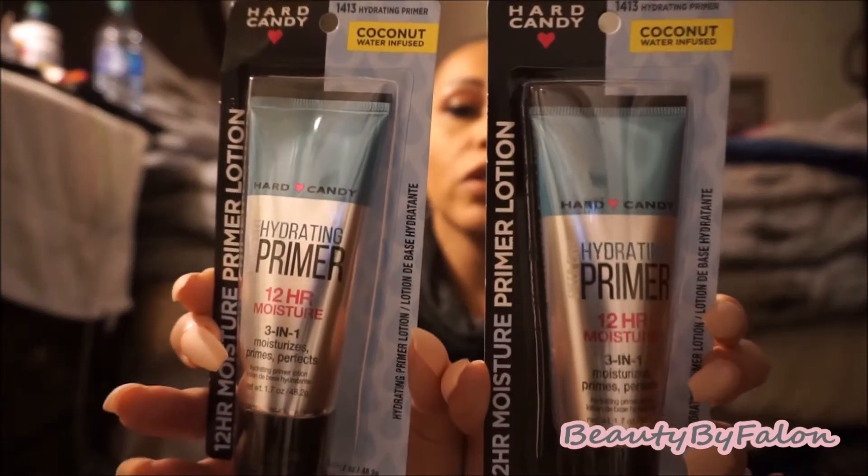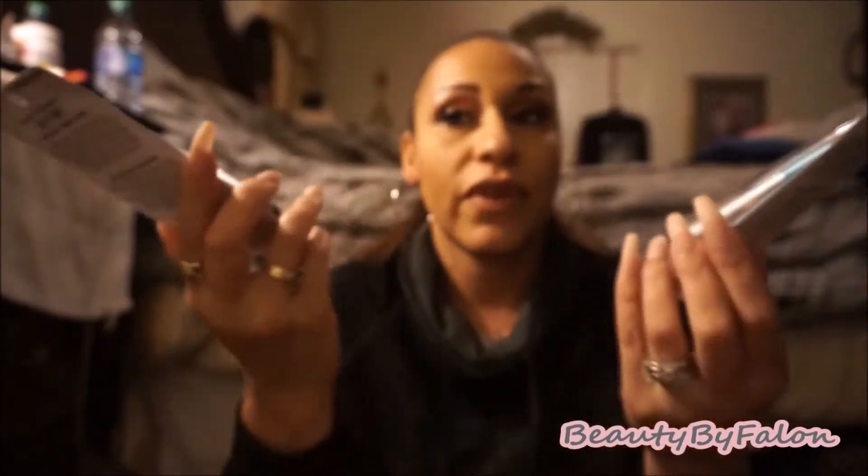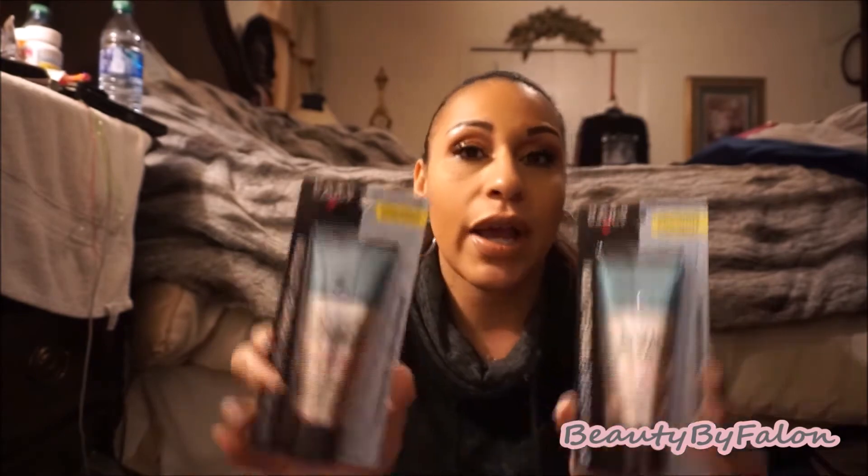These are the two Hard Candy products I found — the Sheer Envy Hydrating Primer. They are coconut water infused, and it's a 24-hour moisture creamy gel primer lotion. I bought two of them for backup since I wasn't sure if I'd find more. I really like gel primers, so I'm excited to try these. I'm looking for more Hard Candy stuff and hopefully I'll come across some more.